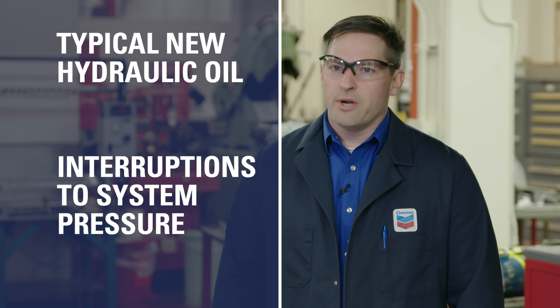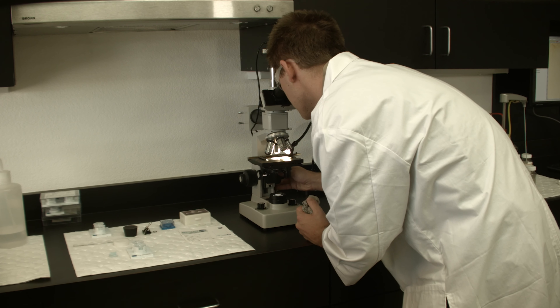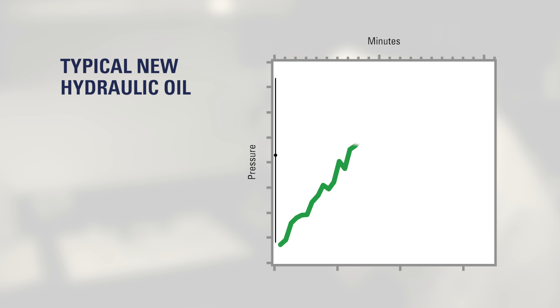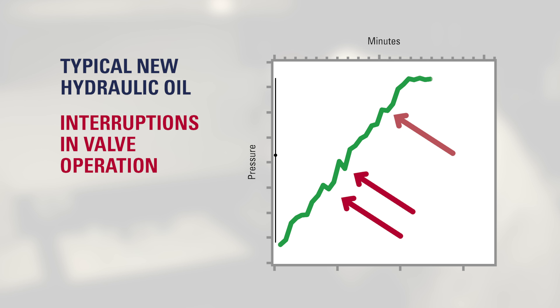During their 150-hour test, researchers monitored system pressure and component damage. The equipment using typical hydraulic oil experienced a jerky pressure control curve indicating interruptions in valve operation. They also observed damage to the valve piston and wear rings on the valve cylinder.